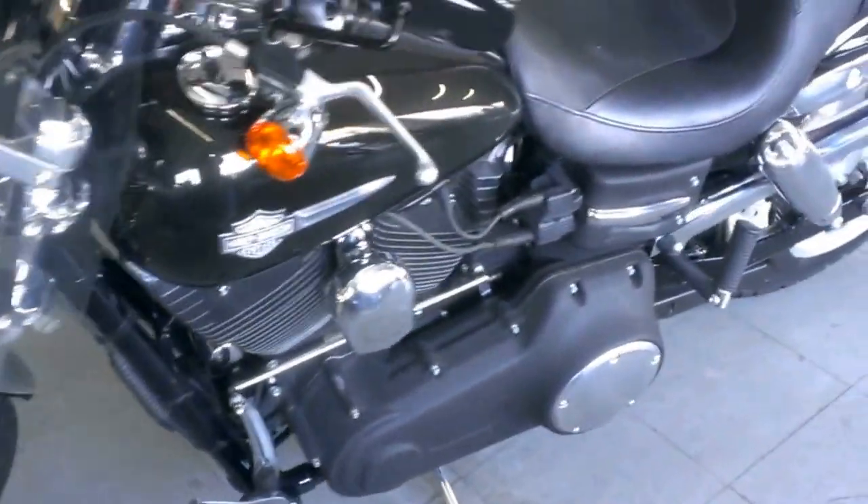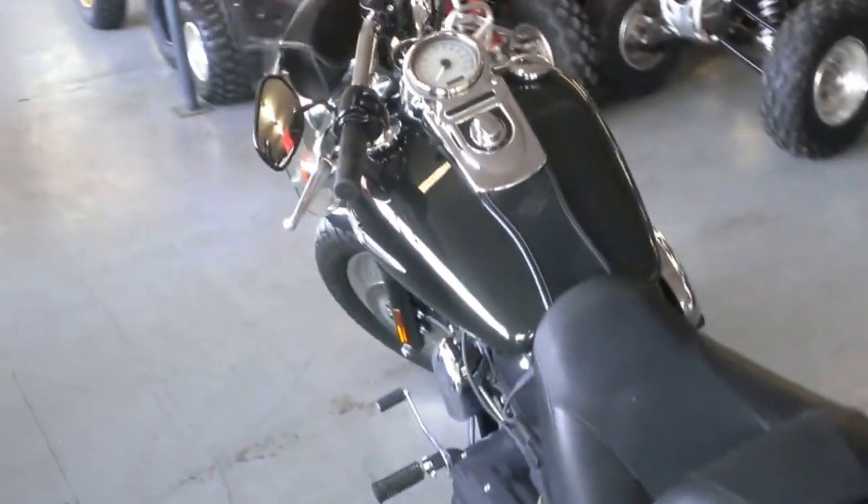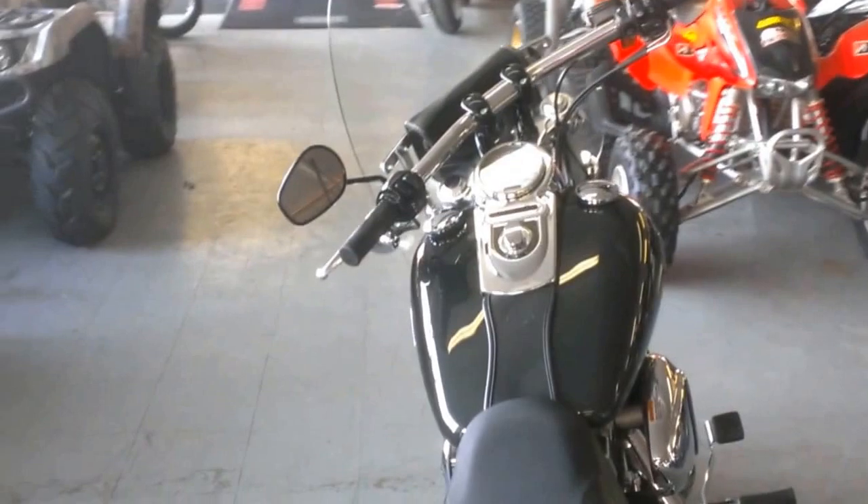It's priced to sell at only $10,999. Visit our website, ApprovalPowerSports.com, to view the over 400 plus used bikes we have on our showroom floor.